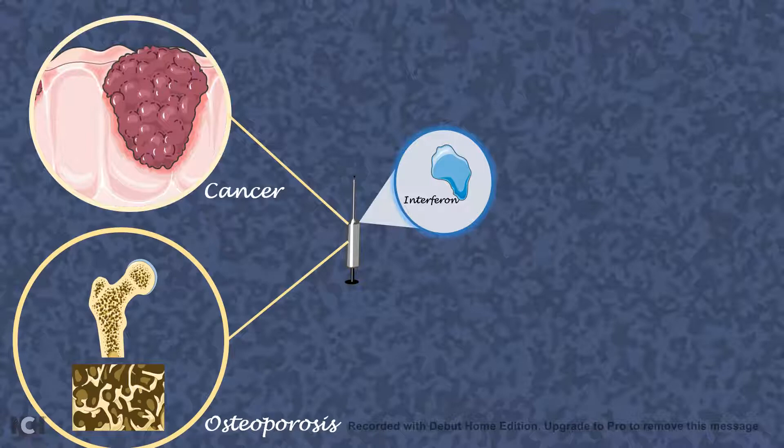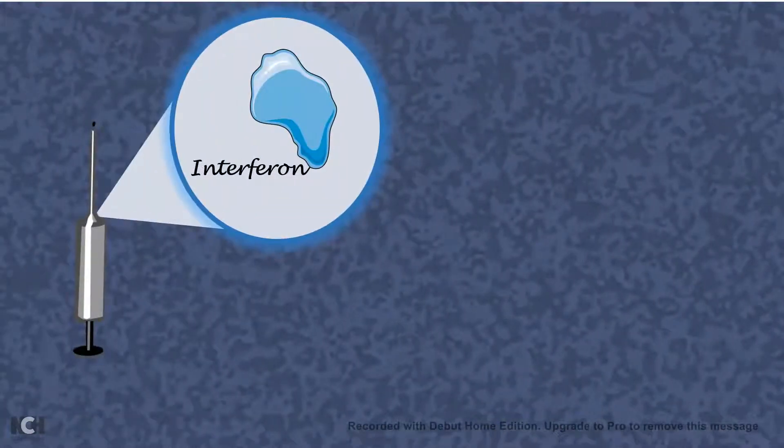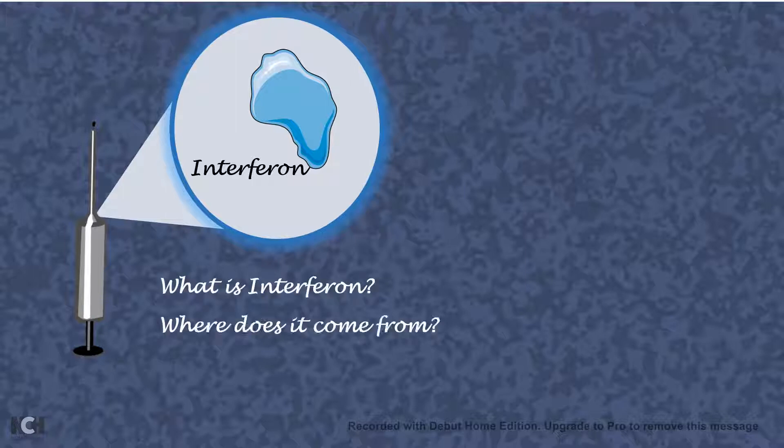osteoporosis treatment, treatment of rheumatoid arthritis, or even treating hepatitis C. But have you ever wondered what is interferon and where does interferon come from?